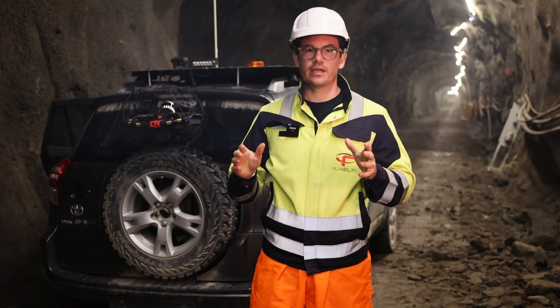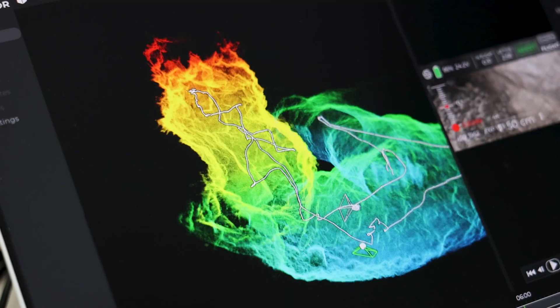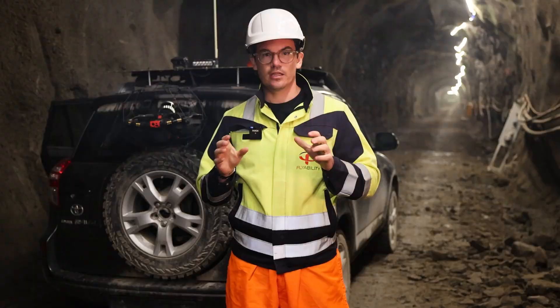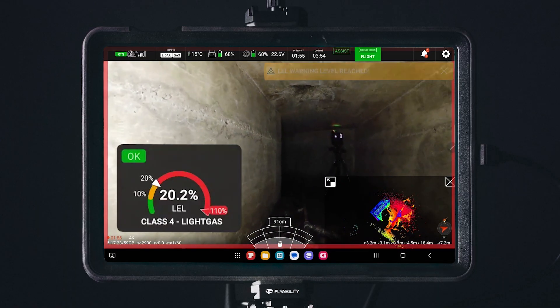Imagine being able to review side by side the video and the 3D model of an ore pass or an old collapsed tunnel. And for those who are worried about the drone being used underground, the Elios III also features an LEL gas sensor for an additional layer of safety.